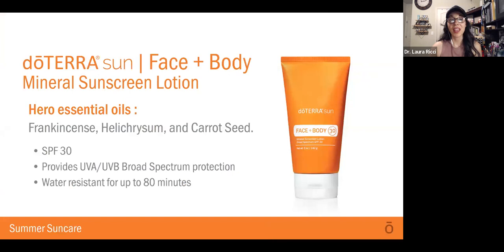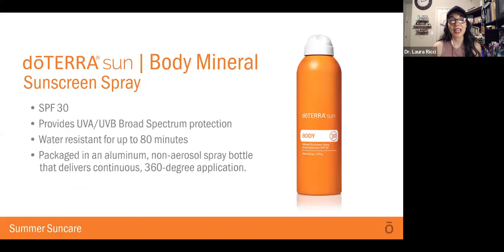There is a Face and Body Mineral Sunscreen Lotion. It has frankincense, helichrysum, and carrot seed. It's SPF 30, provides UVA and UVB broad-spectrum protection, and is water-resistant for up to 80 minutes. This is a great option to use on your family, on you, and on your kids — and it is safe.